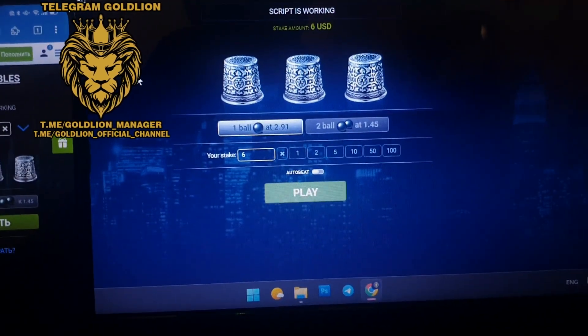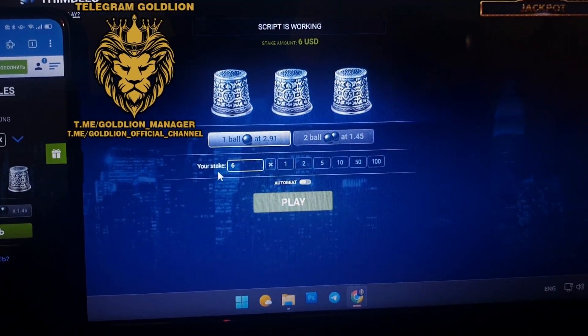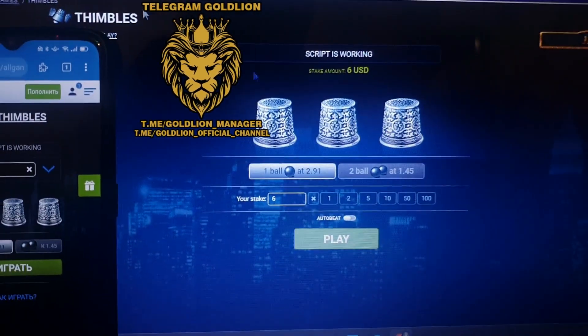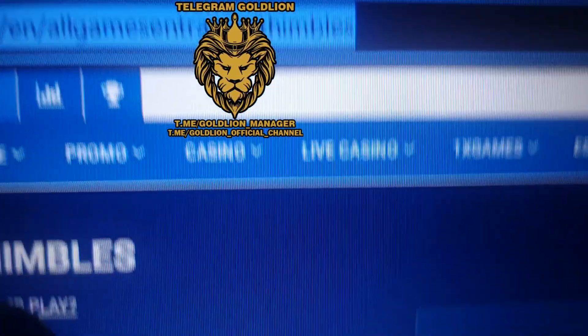Hello guys! Hello everyone! Live video proof. Symbols board for 1xbet. Mobile version Android and PC laptop. 1xbet website.